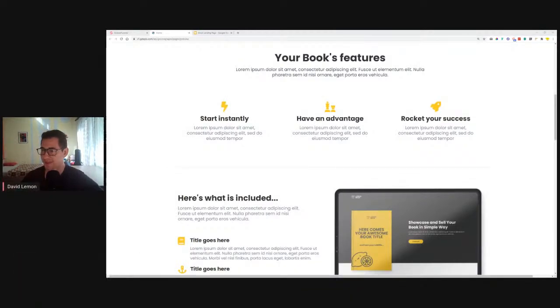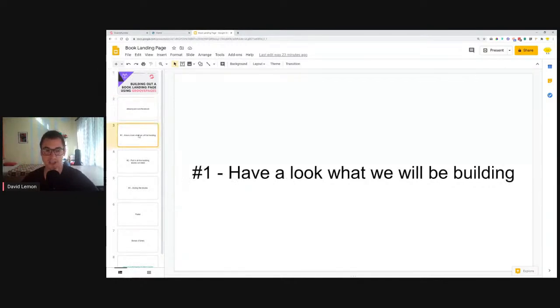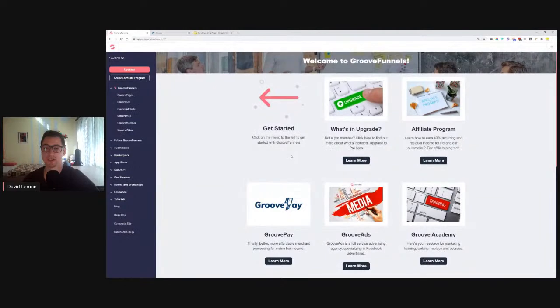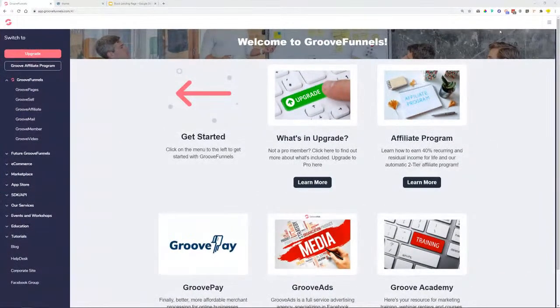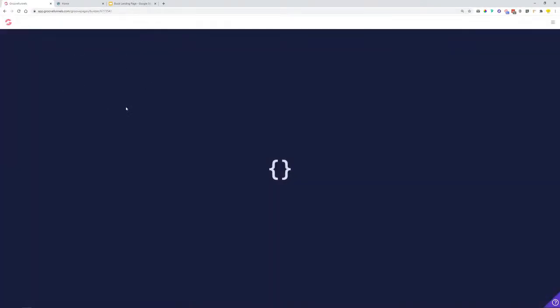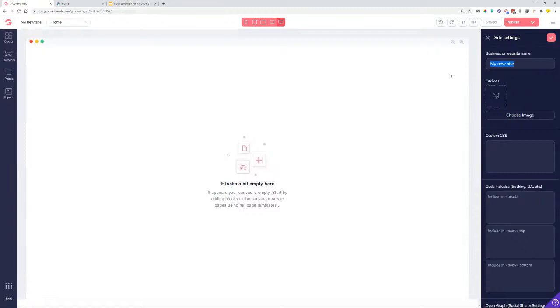We'll start with the build now. Let's jump into the GroovePages account, make the screen bigger, and start from a blank template. The first thing I like to do is go into Site Settings and give it a name — something like 'test book landing page' — so it doesn't show up as 'my new site' like all the others.